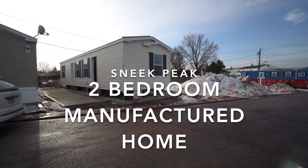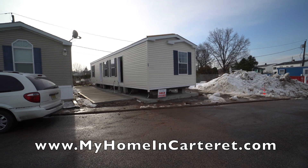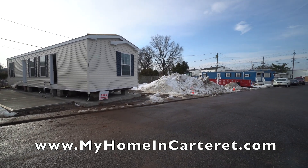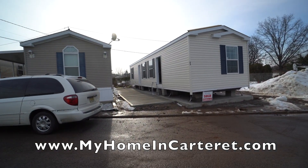We're here in Carteret Mobile Park taking a look at this new house that arrived on the location at lot 09. Next will be 010, 011, and 012. Let's go inside and check it out.